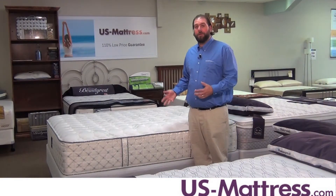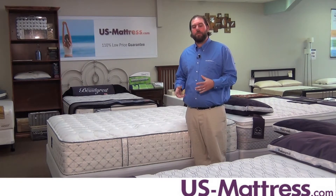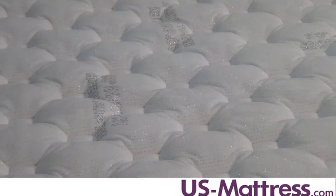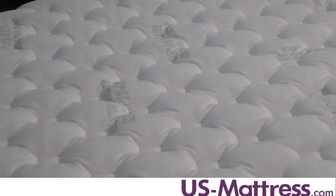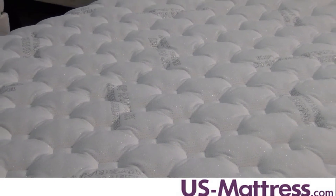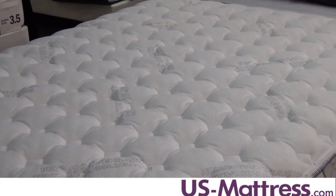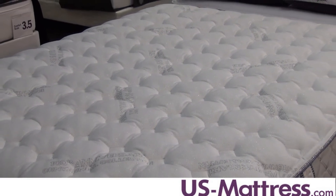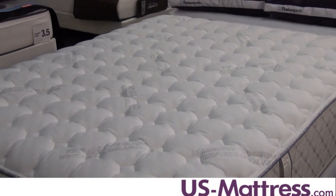This mattress features a layer of memory foam, which is a great addition to any mattress because memory foam is not only pressure relieving and motion deadening — it's also a very durable comfort material that will actually help the mattress maintain its comfort life a lot longer than other regular average polyurethane foams that mattress companies use.